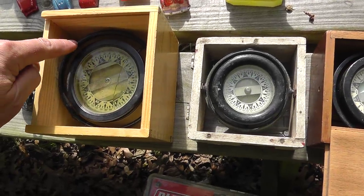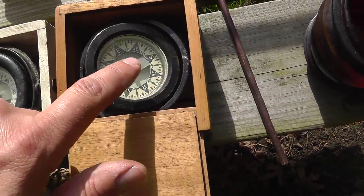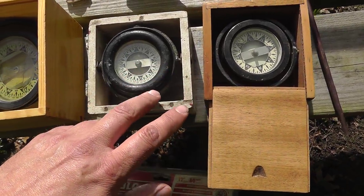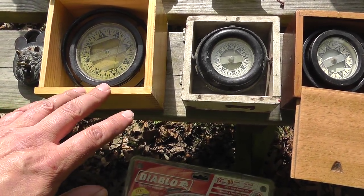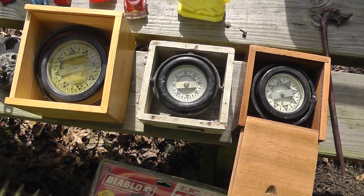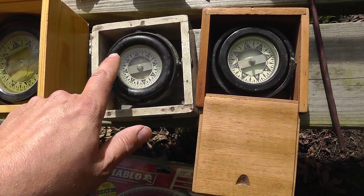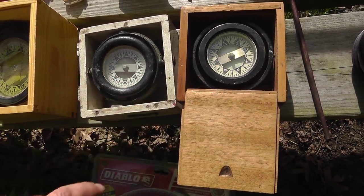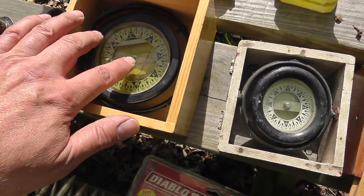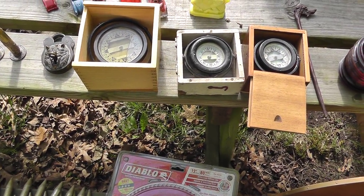I got the compasses here — pretty old. I paid $25, $25, and $30 — so $80 for those. Nice old compasses. Like the box on that — really well made. Still in good shape. This one's lost a little fluid, but still a nice old piece. Should do well.